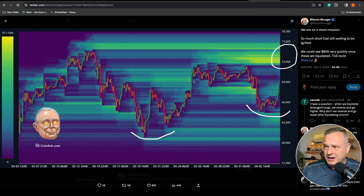We are on a moon mission, Bitcoin Manga writes — so much short fuel still waiting to be ignited. We could see $80K very quickly once these are liquidated. The long liquidations are drying up, so perhaps upwards momentum is in order to go and grab that liquidity between the $72,000 and $75,000 level.